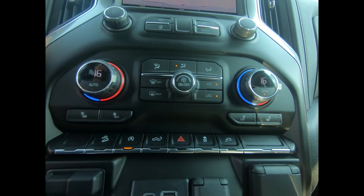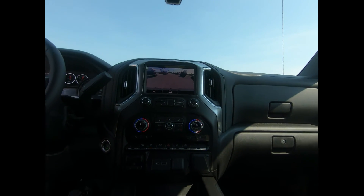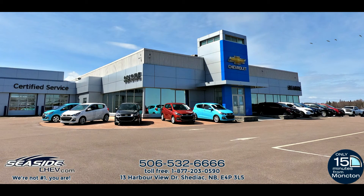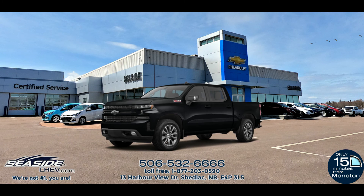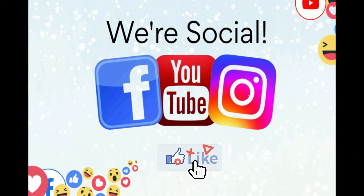If you'd like more information on this pickup or would like to take it for a test drive, we invite you to drop on in or give us a call here at Seaside Chev. You can reach us at 506-532-6666 to confirm availability, schedule a test drive, or to speak to one of our qualified experts to answer any questions you may have. Because at Seaside Chev, we're not number one — you are.